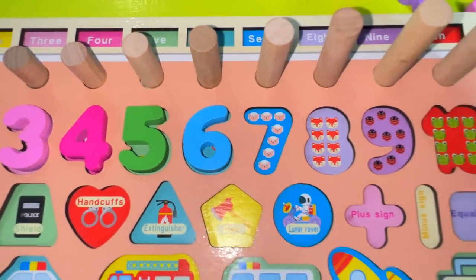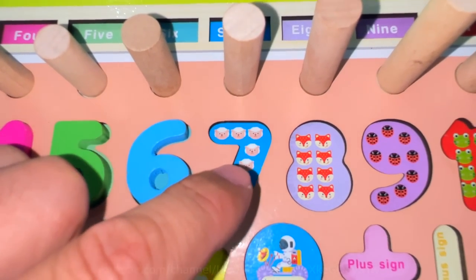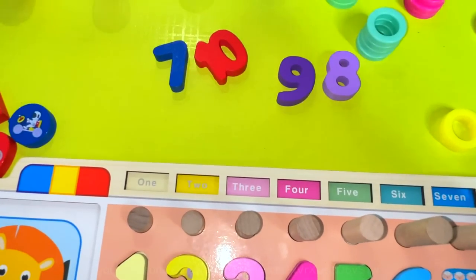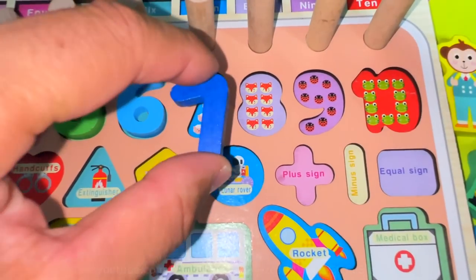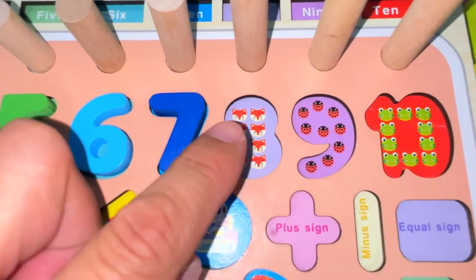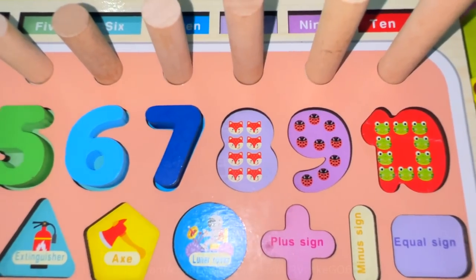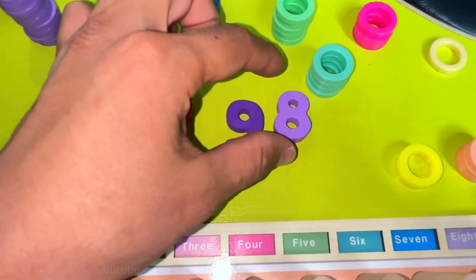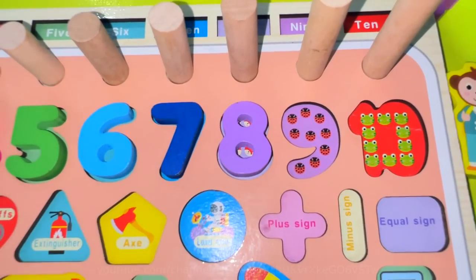One, two, three, four, five, six, seven — seven sheep. Number seven. Well done. One, two, three, four, five, six, seven, eight — eight foxes. Number eight. Nice!